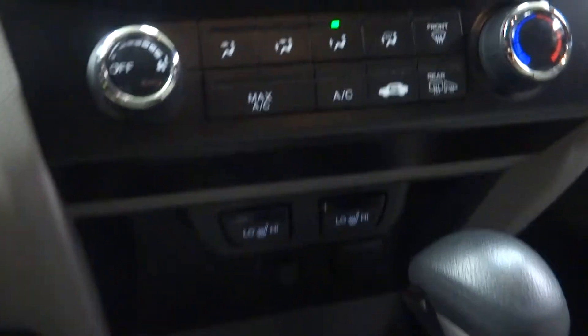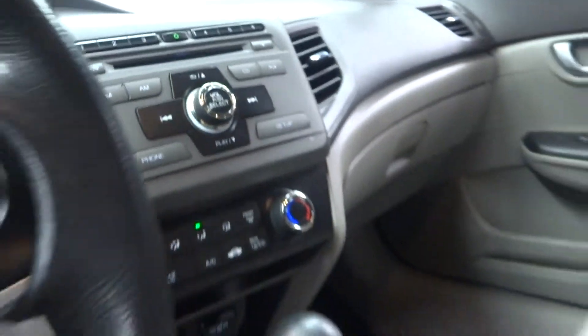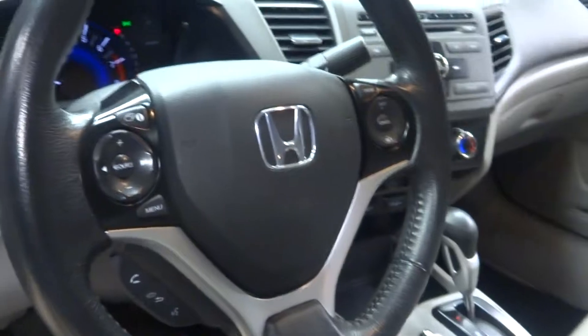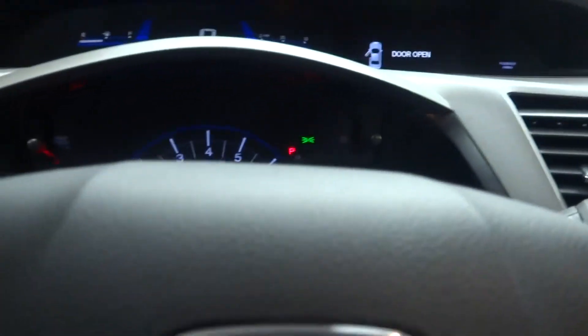You've got heated seats, there's your stereo system, you got leather steering, Bluetooth controls, and it's got 48,000 miles. It's also got a sunroof.